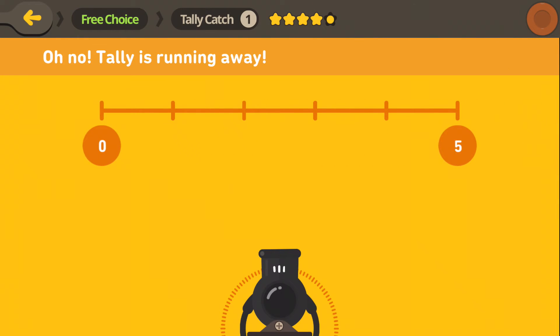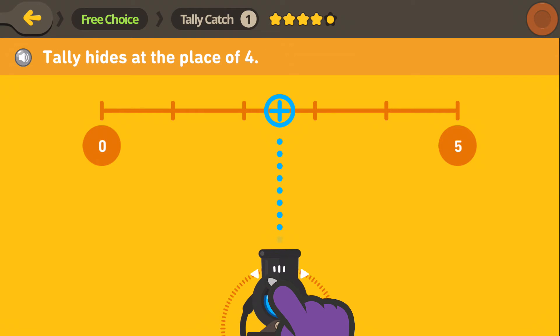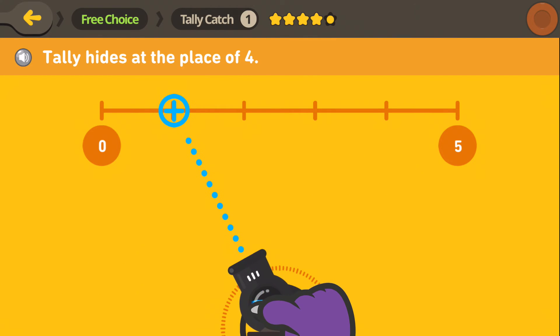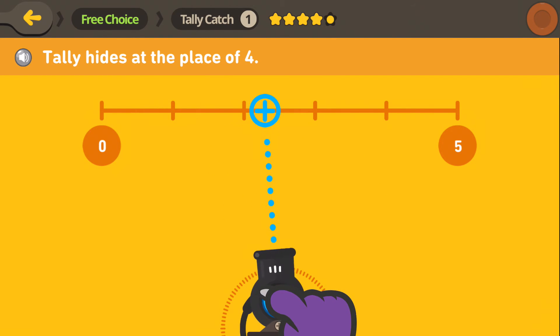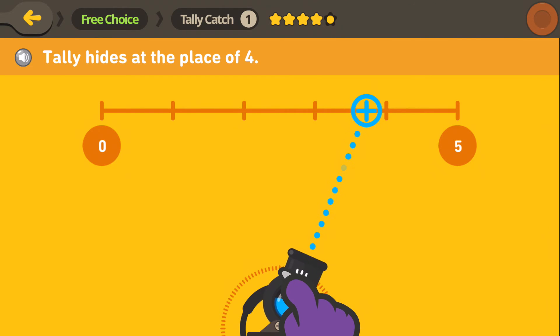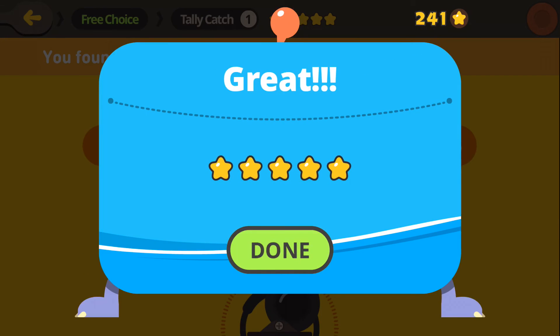Hmm, we should have expected that. Let's find Tally one last time. Tally is hiding at the 4. Where is that? Over here? No? What about over here? Oh, a little more? Let's try this. There you are, Tally! We caught you!